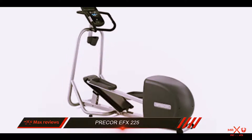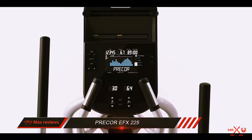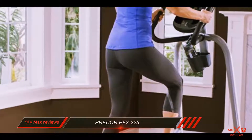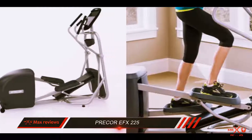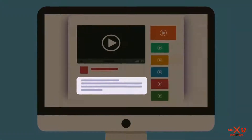There are two user profiles, so you and a friend or family member can both track your progress. However, you cannot save specific workout programs under either profile. The 10 workout presets give you a variety of options to reach your fitness goals, but custom programming is not available. Check out the description for more information and the latest price.